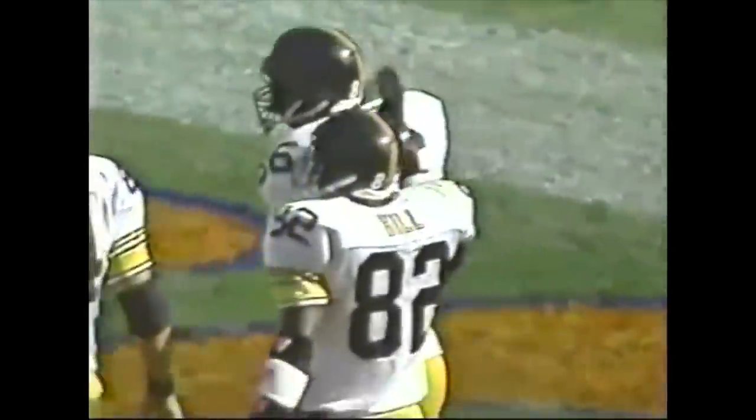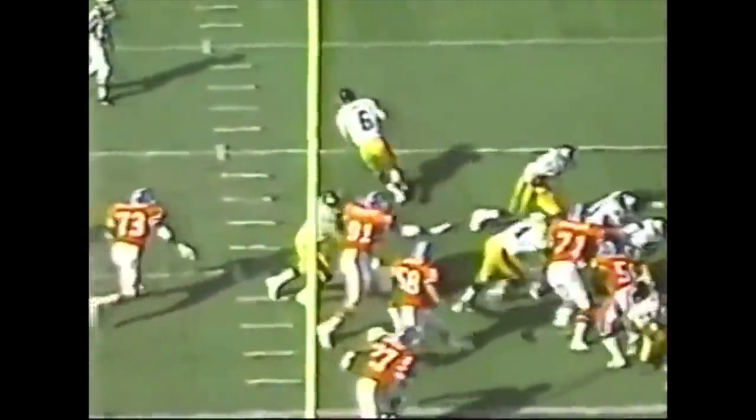Eric Green with his third NFL touchdown. You see Derek Hill going in motion — Bubby Brister with the obvious naked bootleg. They call it naked because he's out there by himself. Eric Green is wide open, all he has to do is catch the ball, and that's what he does.